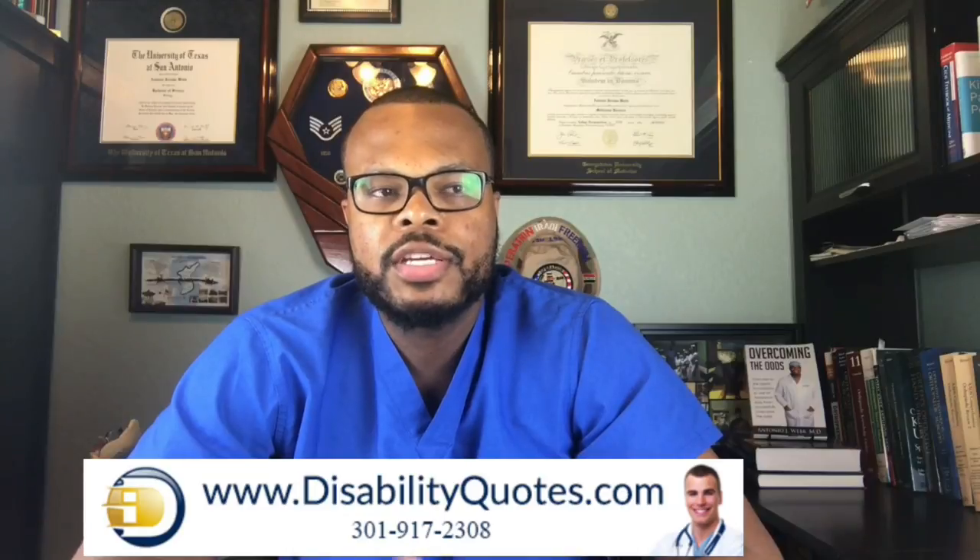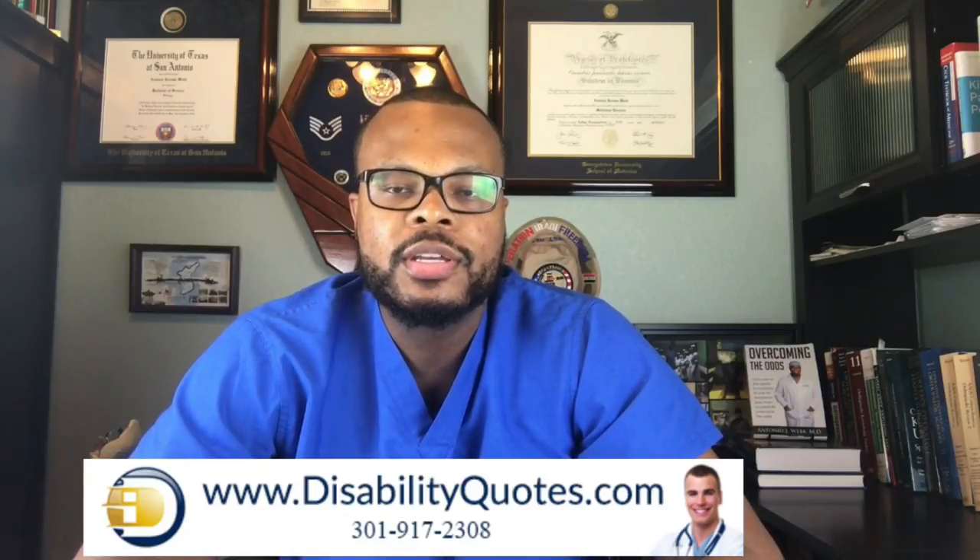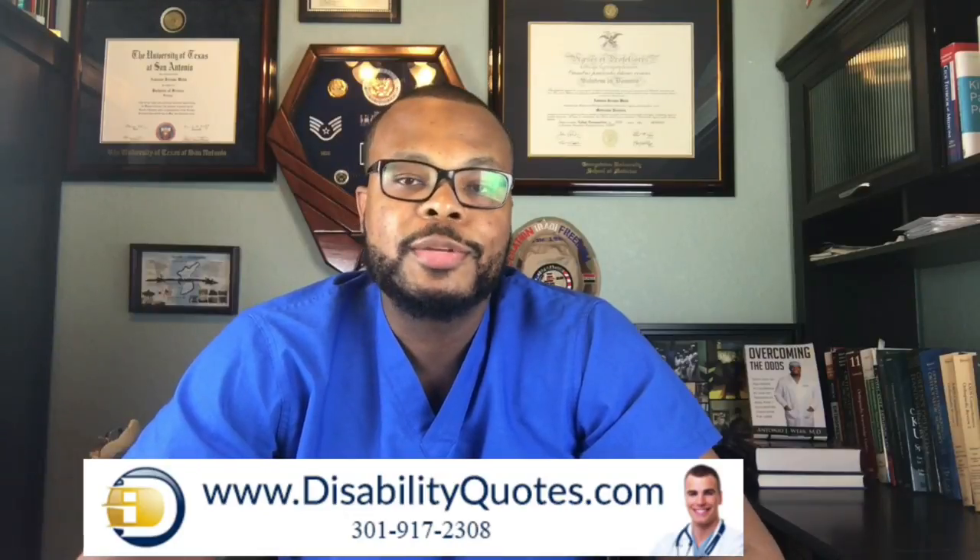This video is sponsored by DisabilityQuotes.com. They have been helping residents and also practicing physicians find the right type of disability insurance for the past 20 years. This is a type of insurance that ensures that your income continues in the event that you cannot continue practicing medicine. It's so important that I personally have disability insurance. Click on the link below in the description for a free quote from them today.